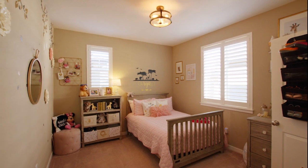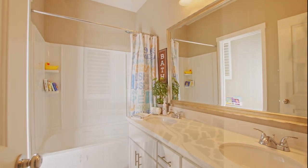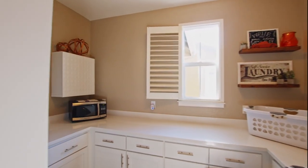There is also a full bathroom up here with two double sinks. And you have a nice laundry room with plenty of cabinet and counter space to fold all your laundry.